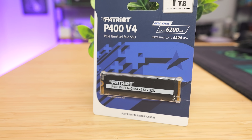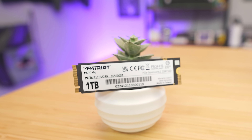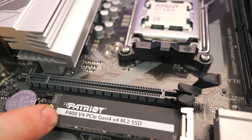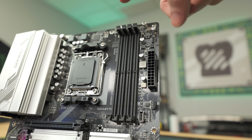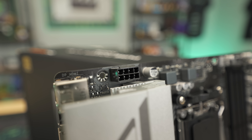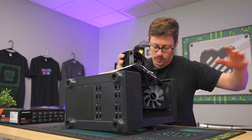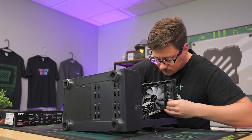For the SSD we got the Patriot P400 V4 Gen 4 — we paid $63 for this Gen 4 SSD which has over 6,000 megabytes per second read and write speed, so it's a pretty fast drive. For the motherboard we went with the Gigabyte B650M Gaming Plus Wi-Fi DDR5 motherboard at $130 — a great price for a micro ATX board with a full 8-pin CPU connector and four RAM slots for a good upgrade path.